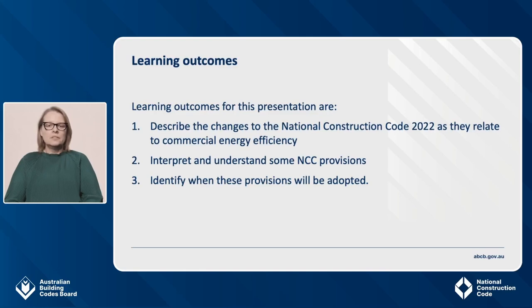First, be able to describe the changes to the National Construction Code as they relate to commercial energy efficiency. Second, interpret and understand some of these provisions. And lastly, identify when these changes will be adopted. Now I'll hand you over to Mike, who will take you through the content.